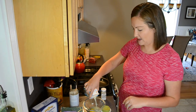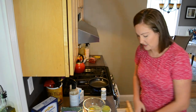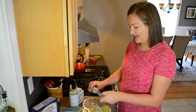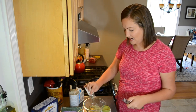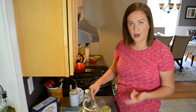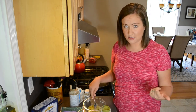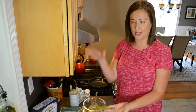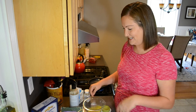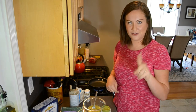I usually like to have one egg and then pour in a little bit of egg whites just to make it a bit healthier. This is my go-to seasoning — the Everything But the Bagel seasoning. I get it at Trader Joe's, but I've actually seen it at a lot more stores ever since it's become so popular. I've seen it at my regular grocery store and Costco has a really big container of it.